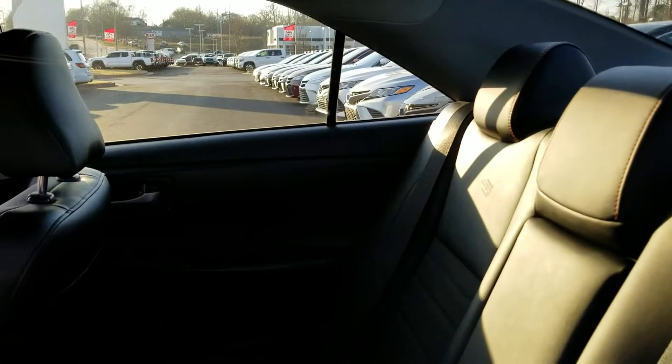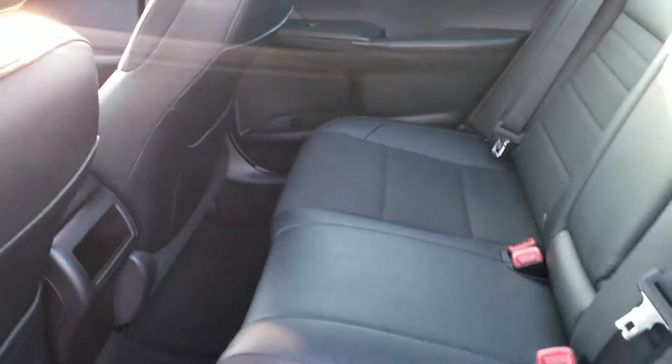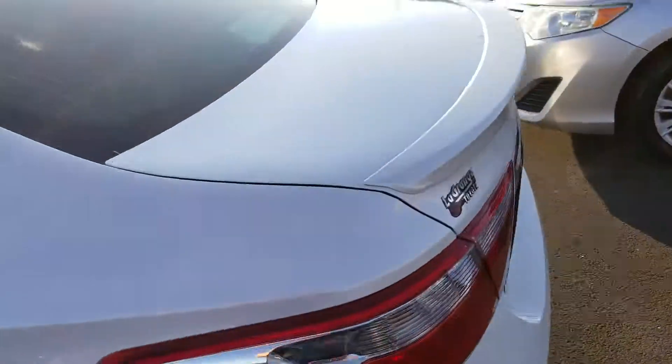Super, super clean. You've got a three-point safety belt, a headrest for the middle rider, plus the console comes down. You have lots of room. Check out that rear spoiler.